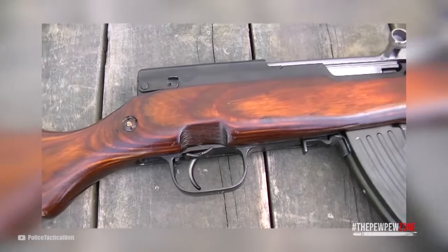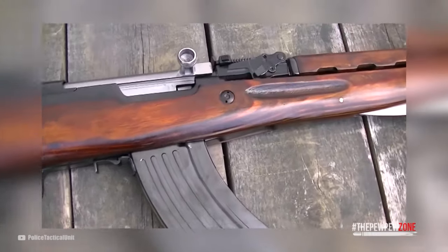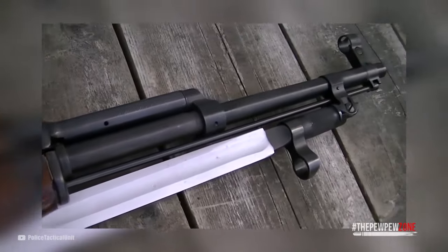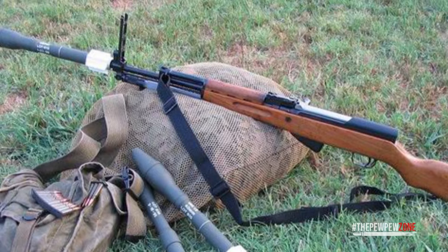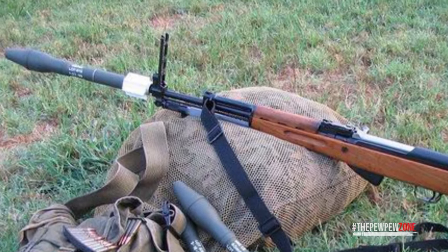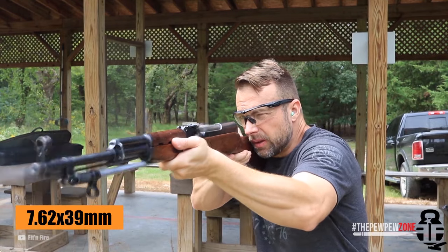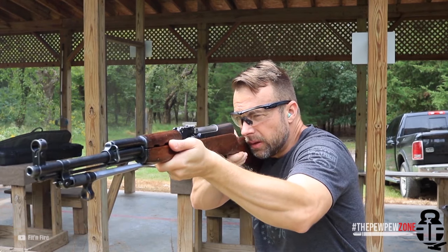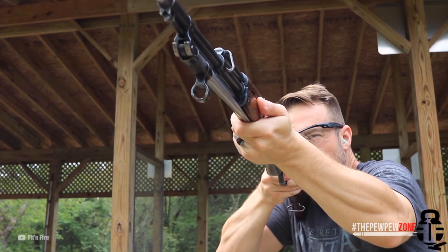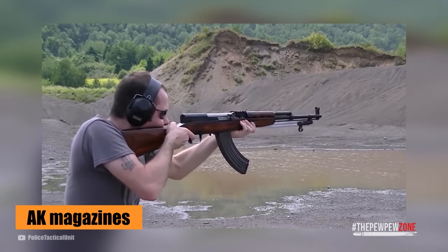They're still available in quantities — before you could buy them by the crate, today it's individual rifles, but you don't have to search long. As true military surplus rifles they come with fold-out bayonets, and some feature a grenade-launching attachment with flip-up grenade sights. SKS rifles are chambered in 7.62×39mm and are semi-automatic. Generally they are long and heavy, but that's to be expected. There are Norinco versions that accept AK magazines, giving them greater capacity.